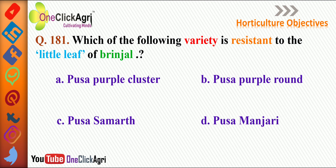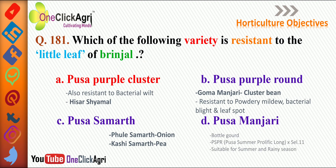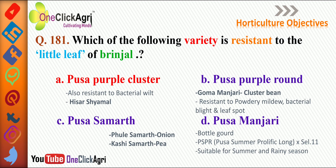Next question: which variety is resistant to the little leaf of brinjal? The right answer is Pusa Purple Cluster, which is also resistant to bacterial wilt. Hissar Shamal is also resistant to little leaf of brinjal as well as bacterial wilt. Phule Samarth is a variety of onion, Kashi Samarth is a variety of pea, and Pusa Samarth type variety is not available in any vegetable crop.